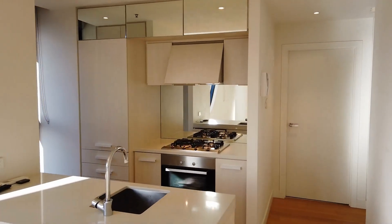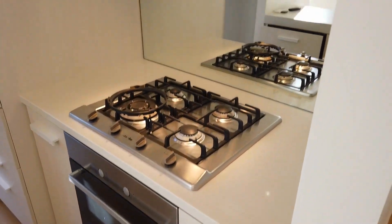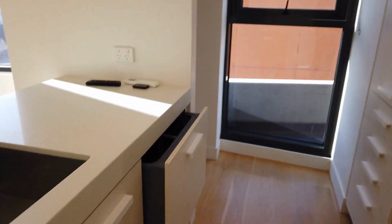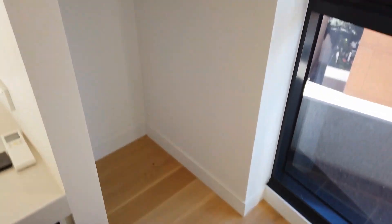Let me show you the kitchen. This kitchen comes with Miele appliances, which are the gas stove, oven and rangehood. Of course, this apartment also comes with an integrated dishwasher and a generous size fridge cavity.